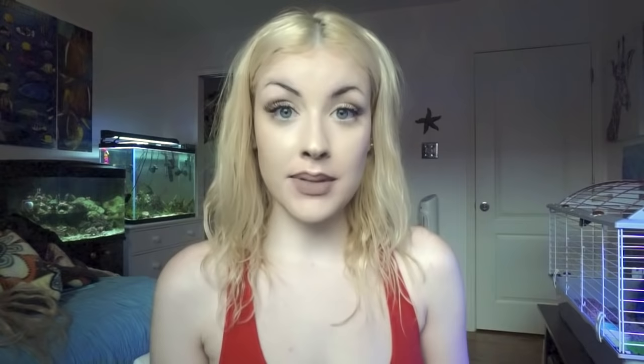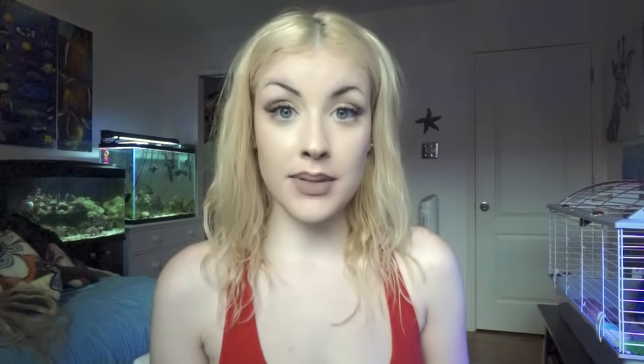You have a few options when trying to get rid of them. You can go the livestock route and buy some filefish, peppermint shrimp, or some slugs. All of those creatures eat Aiptasia. The problem is that they only eat newly developing Aiptasia — the really small ones you can barely see. If you have a really big Aiptasia, they are not going to eat it. They're just going to leave it alone.